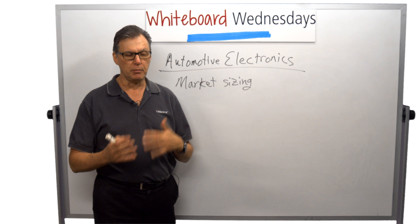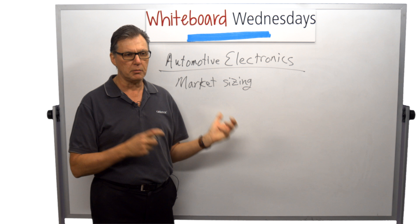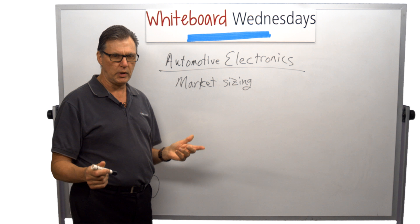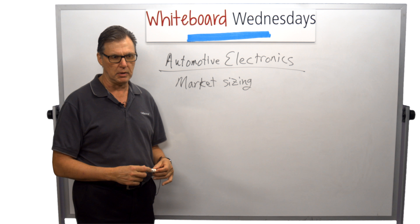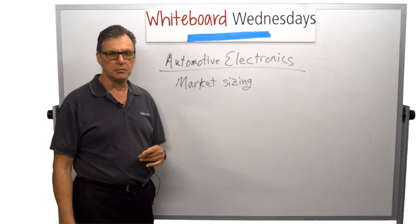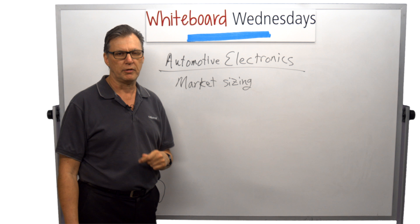This is the first segment of a multi-segment discussion we're going to have about automotive electronics implications for memory. Tune in next week when we're going to talk about the drivers for each of the different elements of the automotive electronics segments. Again, I'm Scott Jacobson from Cadence Design Systems. Thank you for watching. Go to www.cadence.com for more information.